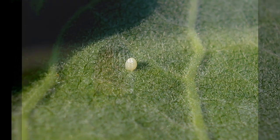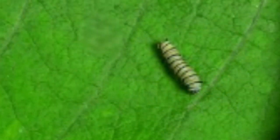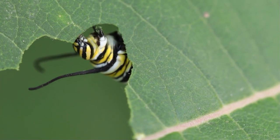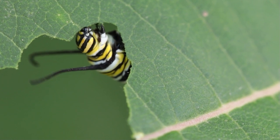Monarchs begin their lives as eggs, hatching after about four days to become larvae, also called caterpillars. For the next two weeks, they feed only on the leaves of the poisonous milkweed plant, the toxins of which don't affect caterpillars, but accumulate in their bodies, deterring potential predators.